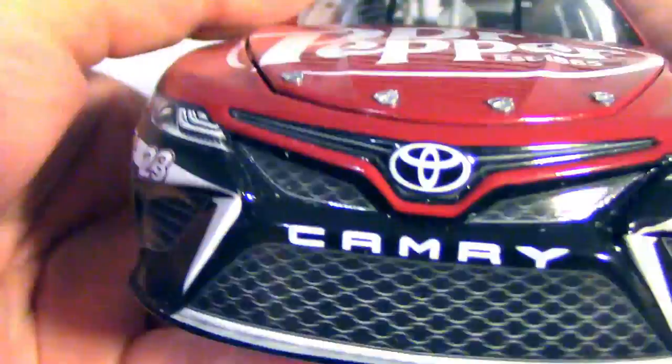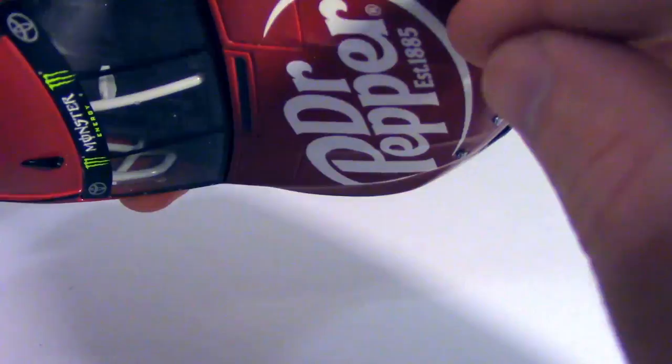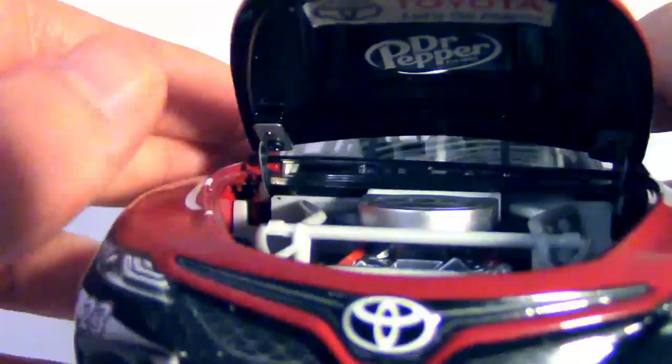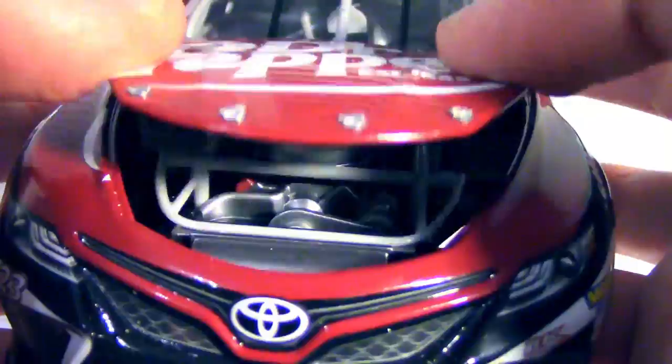This car comes with an opening hood, so let's try to get this thing open. Come on, hood. I know people get triggered when I hit it on the bottom to get the hood open — but there it goes. So you get the hood opening feature, you get a little bit of engine detail, and you also get the Toyota logo and the Dr. Pepper logo underneath the hood. I do like that they print stuff underneath the hood, but they don't print a whole lot of stuff on the engine.